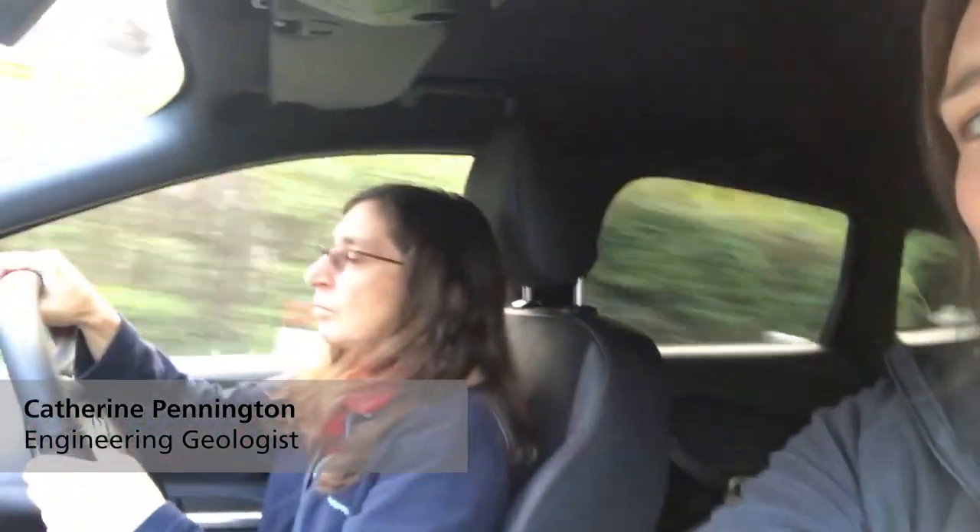Hi, my name is Kath Pennington. I'm an engineering geologist at BGS and with me in the car is Vanessa Banks, who's the team leader for shallow geohazards and risk, and in the back we've got Carolina Arandio, who's our student from Bologna. We are on a training exercise in the Highlands of Scotland.